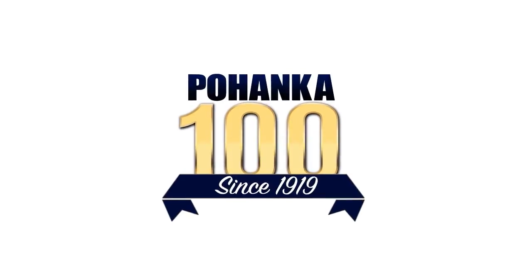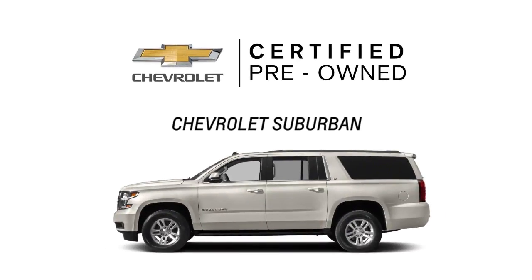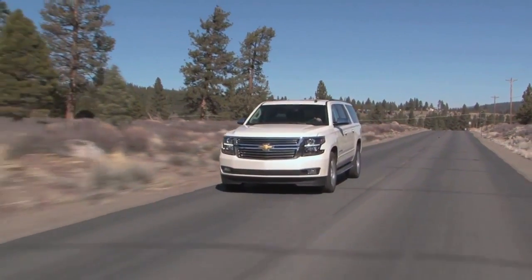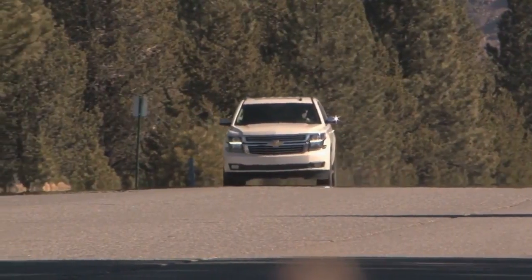Right now at Boanca Chevrolet, we have an incredible selection of Certified Pre-Owned Suburban models, full size and full of possibilities. Take off on your next adventure in a Chevrolet Suburban.